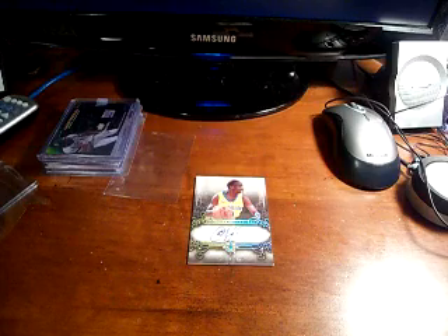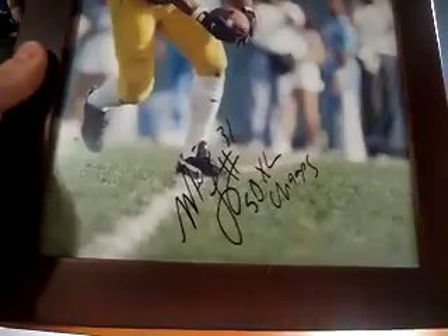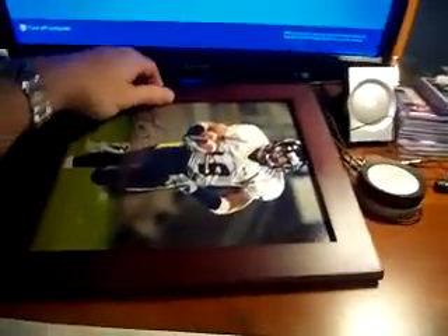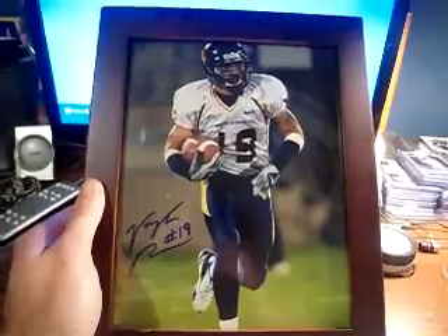Oh, real quick — I also picked up some 8x10 autos. Darius Reynaud, Quincy Wilson, Mike Logan — he has on there 'Super Bowl Champs' with the Steelers — and Von Rivers, who was a really good special teams guy for us a couple years back. Picked those up and that is it! You guys have a good weekend, talk to you soon. See you — it's nine o'clock on a Saturday.